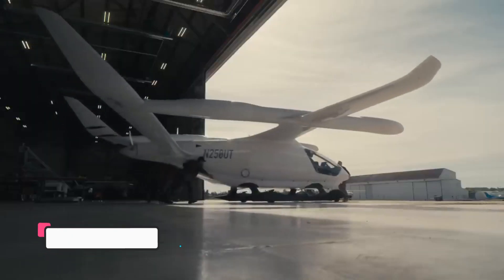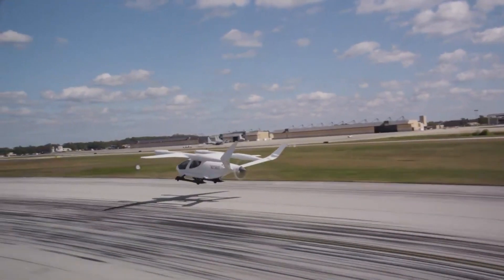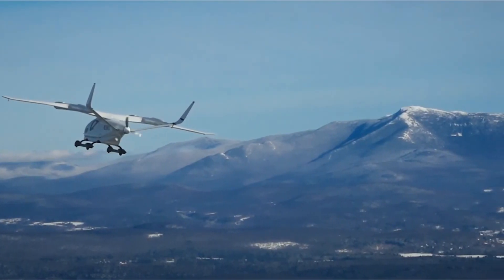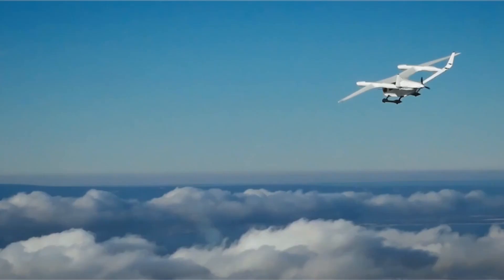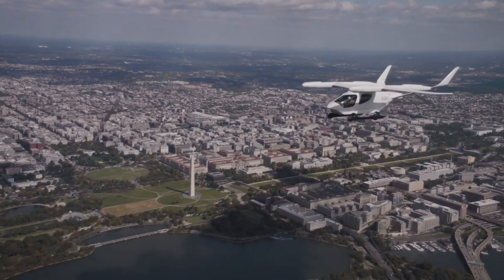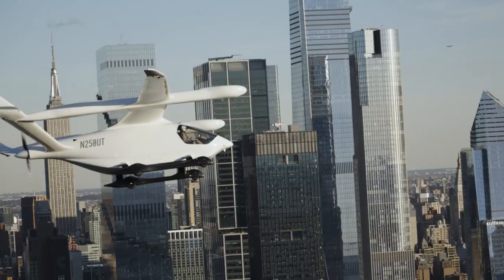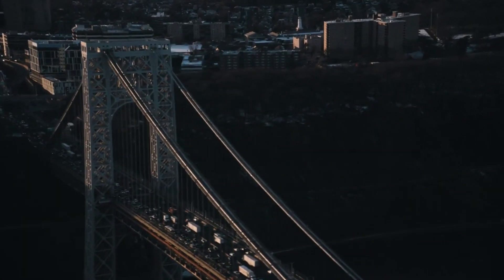Beta Technologies is an aerospace company based in Burlington, Vermont, specializing in the development of electric vertical takeoff and landing aircraft. The company focuses on creating innovative aircraft designs and supporting infrastructure for industries including cargo transportation, medical services, passenger transport, and military applications. Their flagship product, the all-electric Alia aircraft, is part of a broader effort to revolutionize air travel toward sustainability and efficiency. Being able to fly 386 miles on a single electric charge is an impressive milestone — opening up possibilities for middle-mile logistics and rapid cargo transport between cities without needing to stop and recharge.